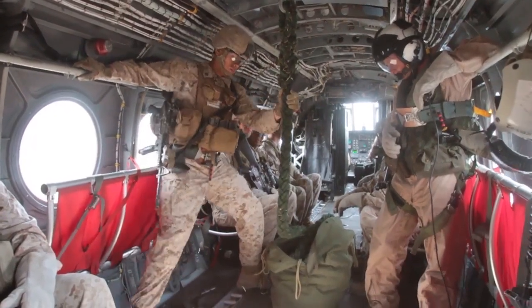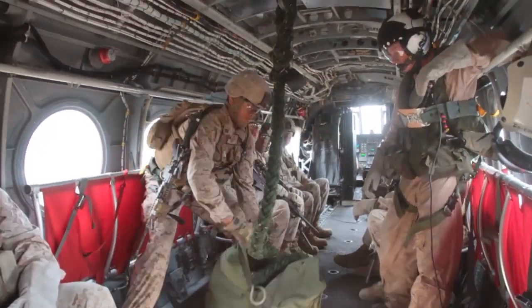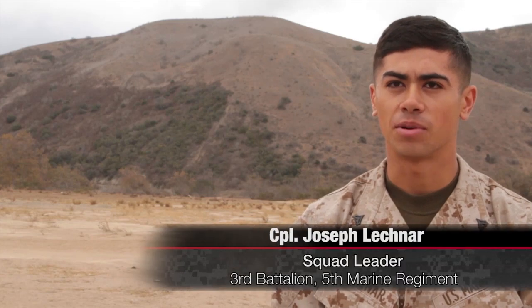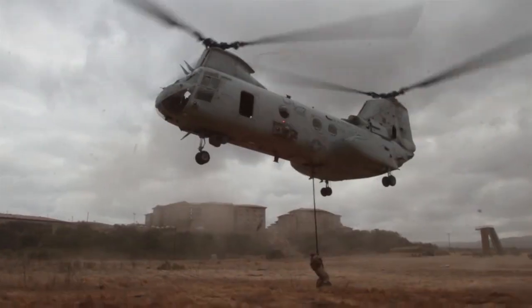His Marines relied on him to safely guide them down the rope. Our bird will touch down over our insert point, and then the Marines get up and I'll start calling them one by one. I'll tell them: strong hand, weak hand, hook the foot, turn and go — and they'll start sliding down the rope.